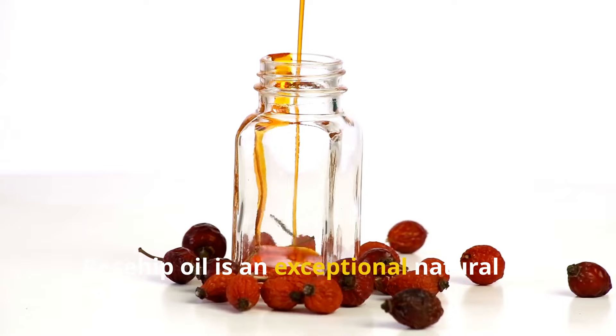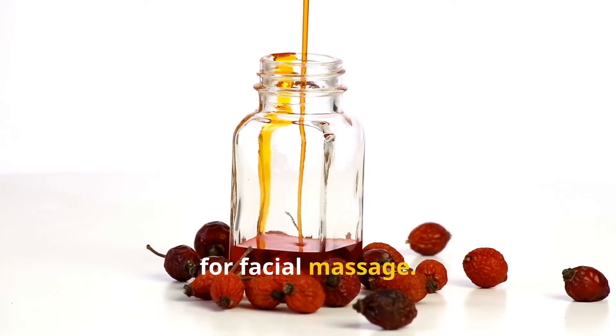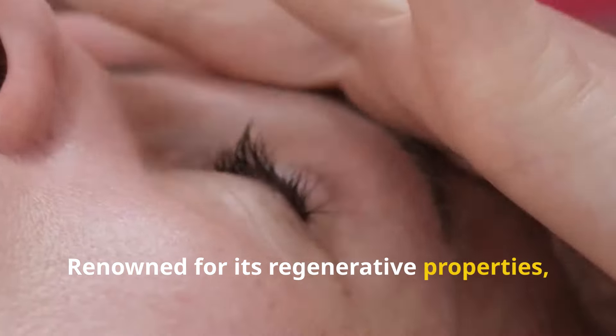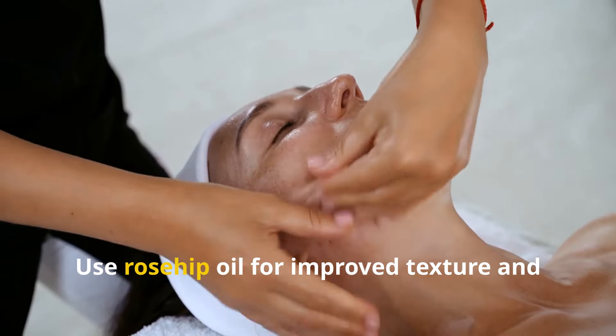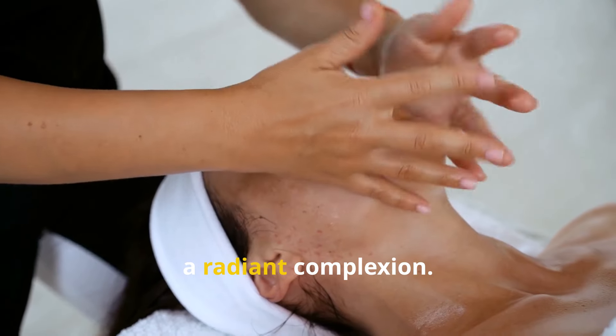Rosehip oil is an exceptional natural oil for facial massage. Renowned for its regenerative properties, it addresses scars, fine lines, and wrinkles. Rich in vitamins and antioxidants, it rejuvenates the skin. Vitamin C boosts collagen production, reducing wrinkles, while essential fatty acids maintain hydration and barrier function. Use rosehip oil for improved texture and a radiant complexion.